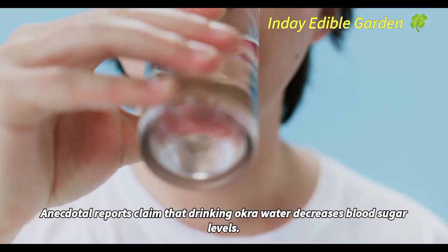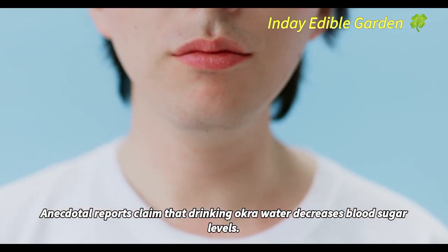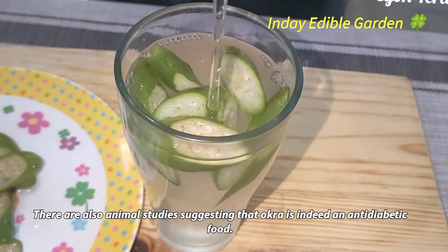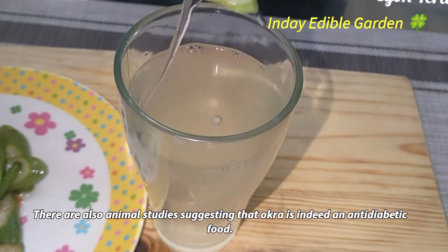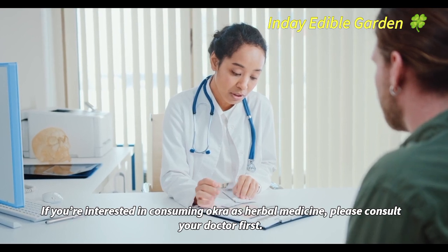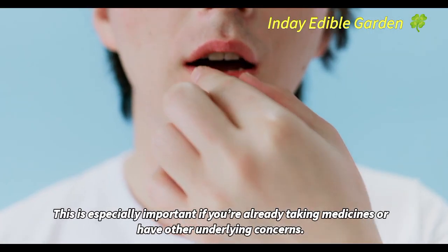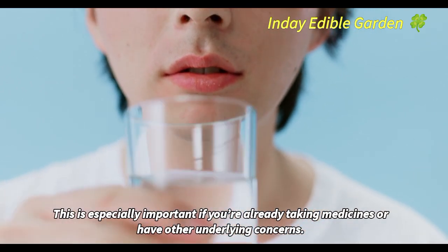Keep in mind: anecdotal reports claim that drinking okra water decreases blood sugar levels, and there are animal studies suggesting that okra is indeed an anti-diabetic food. If you're interested in consuming okra as herbal medicine, please consult your doctor first — especially if you're already taking medicines or have other underlying concerns.